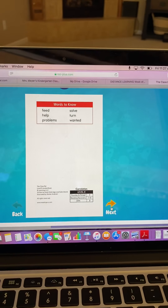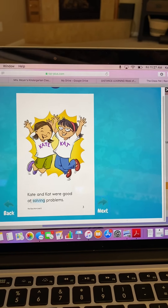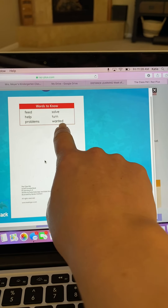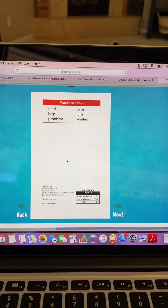Problems. What is that? That's a big word, problems. How might they have problems in this story? And the last one is wanted, like if you wanted to do something. What does that mean?